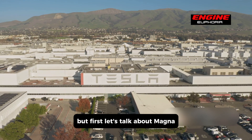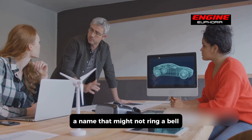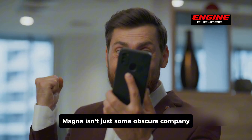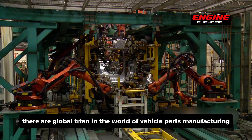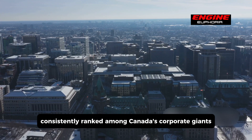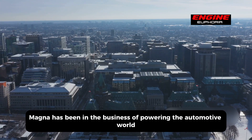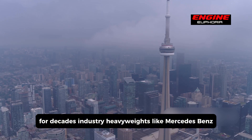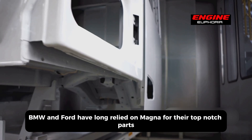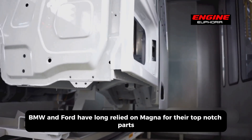Let's talk about Magna — a name that might not ring a bell, but one you should absolutely know. Magna isn't just some obscure company; they're a global titan in the world of vehicle parts manufacturing, consistently ranked among Canada's corporate giants. Magna has been in the business of powering the automotive world for decades. Industry heavyweights like Mercedes-Benz, BMW, and Ford have long relied on Magna for their top-notch parts.